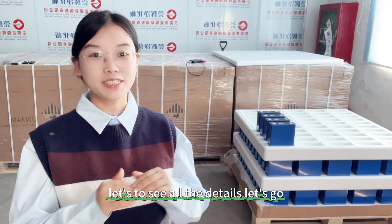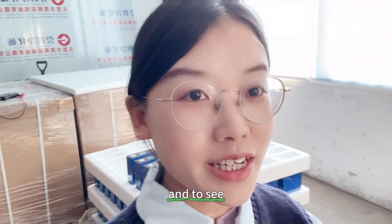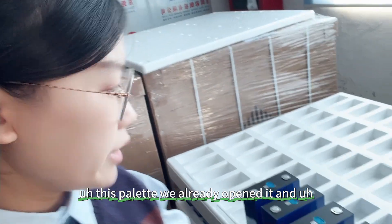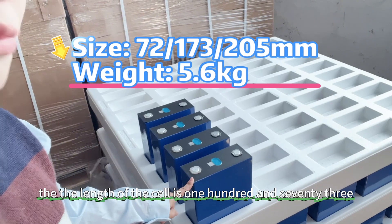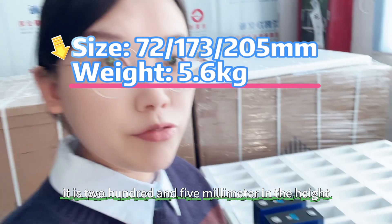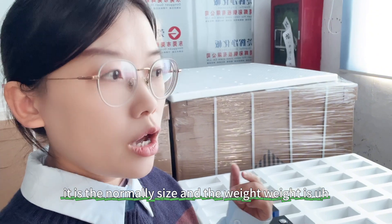Let's see all the details. First, let's look at the size of the cell and see if there is any difference compared to the previous cell. This pallet we already opened. The thickness of the cell is 72mm, the length is 173mm, the height not including the terminals is 205mm. The weight is 5.6 kilograms. It is a new Grade A cell.